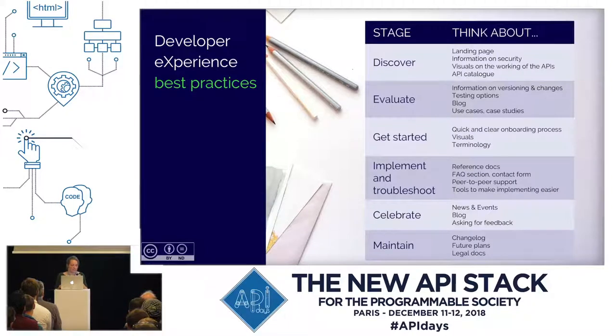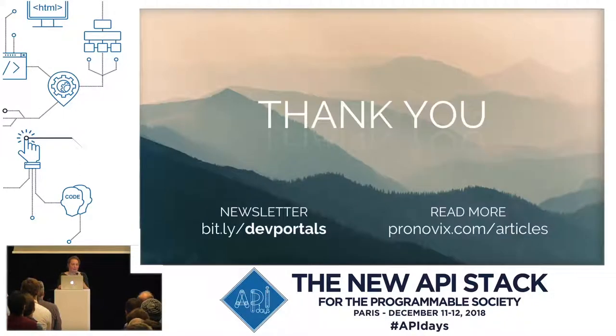Here are some best practices listed — the best practices that we covered during this talk. Thank you for listening. We have a newsletter — the link is on the left — where we regularly publish own and curated content about developer portal strategies, documentation, DX, UX, information architecture, and everything related to developer portals. And if you would like to read our previous articles, then on the right you can find the link. Thank you very much.